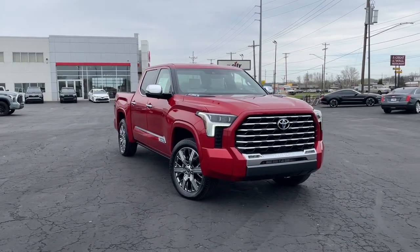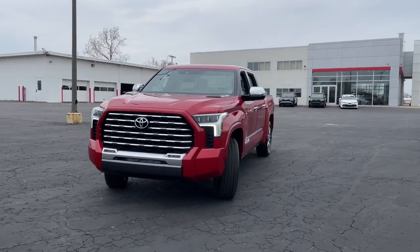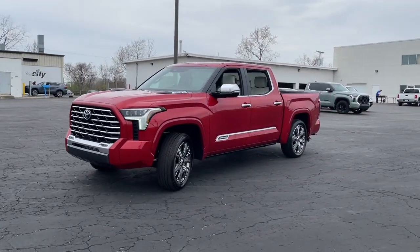Take a moment to check out the 2023 Toyota Tundra. Get the job done in comfort and style in this tough-built Tundra.